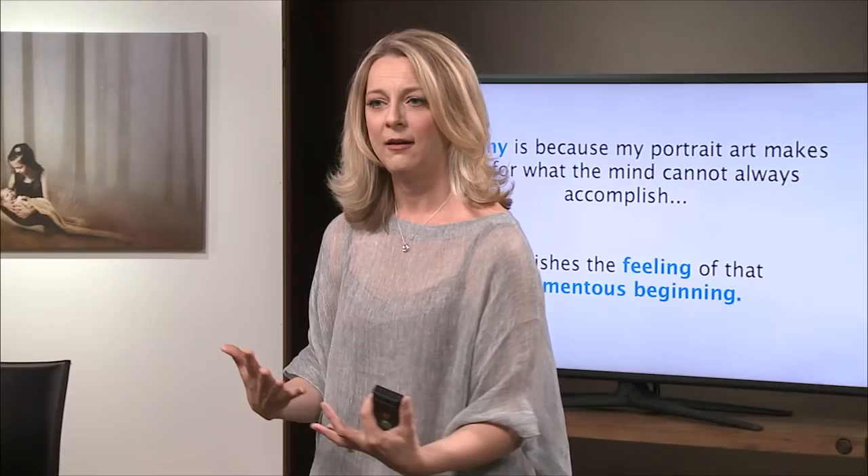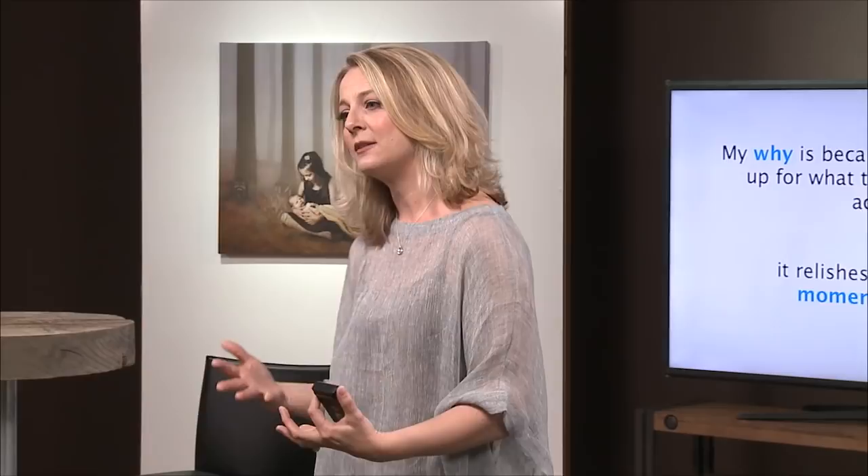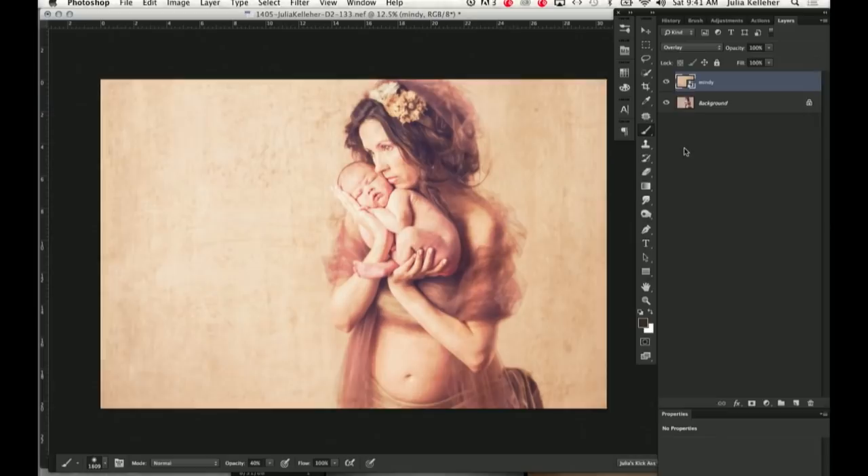It's our job as artists to convey emotion and a lot of what I'm going to be teaching you here in the next three days is about taking what's in your heart about your subject and pointing it onto a page. My biggest takeaway has probably been the fact that being a photographer, you can be an artist.